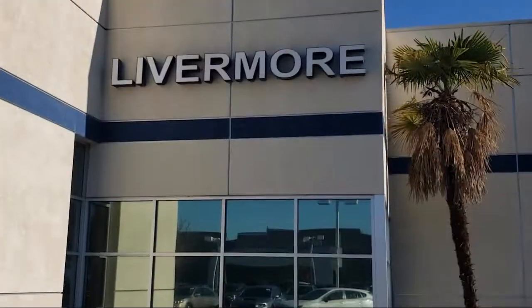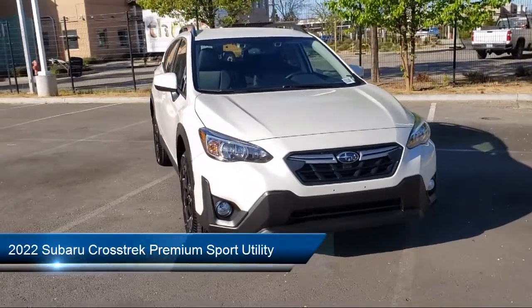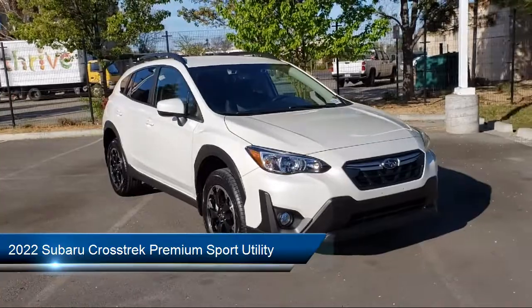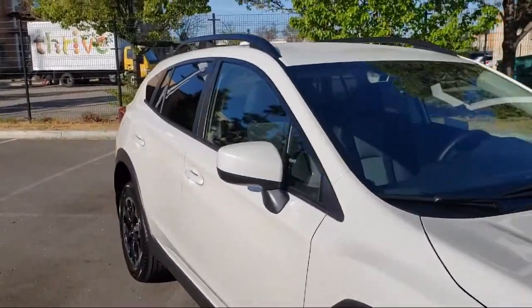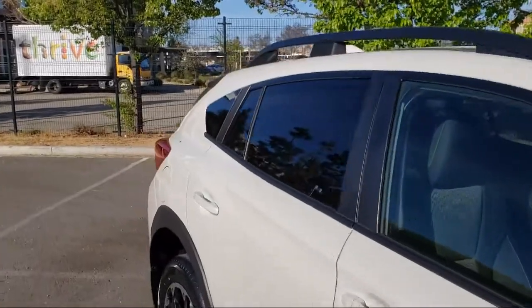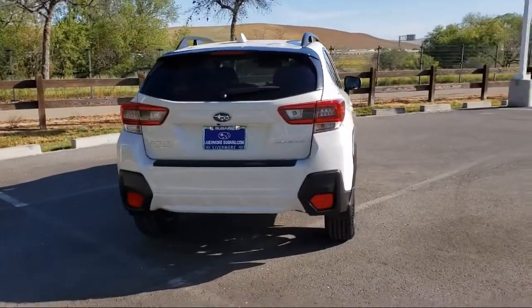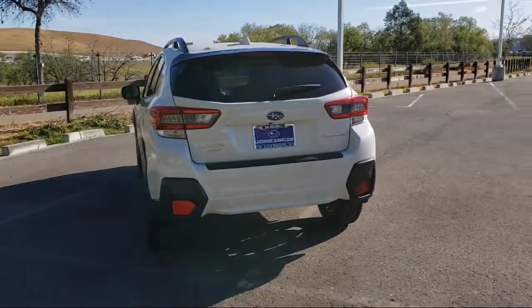Welcome to Livermore Subaru, and here's a look at one of our great vehicles for sale. It comes equipped with heated door mirrors, keyless entry, Sirius XM satellite radio, fully automatic headlights, dual front side impact airbags, rear view camera, heated front seats, roof rack, split fold down rear seat, and speed sensing steering.